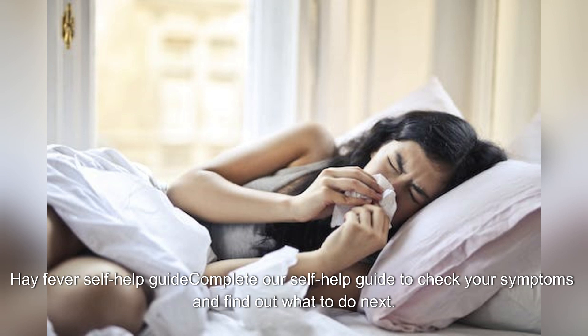Hay fever self-help guide. Complete our self-help guide to check your symptoms and find out what to do next.